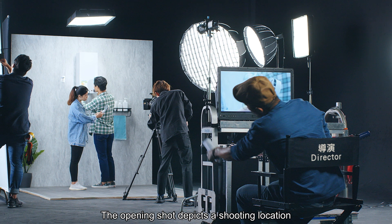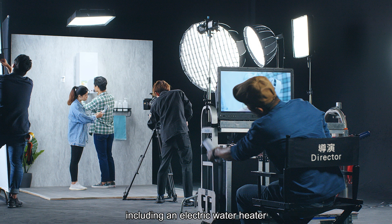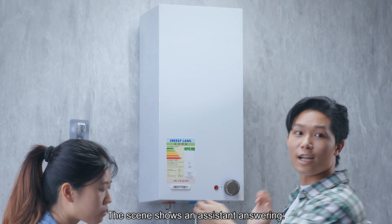The opening shot depicts a shooting location where staff members are preparing props for a bathroom scene, including an electric water heater. The director asks the staff loudly, 'Is the electric water heater in place?' An assistant answers, 'Yes.'